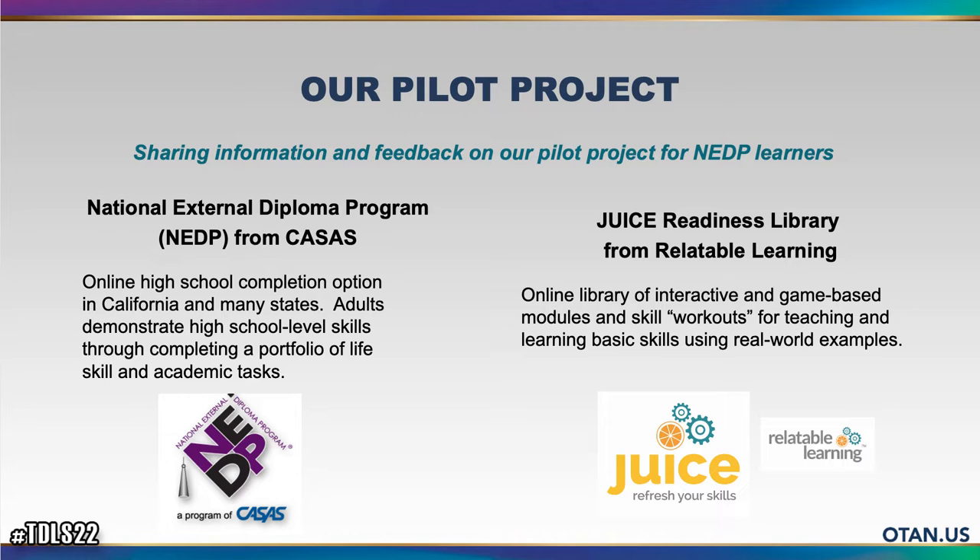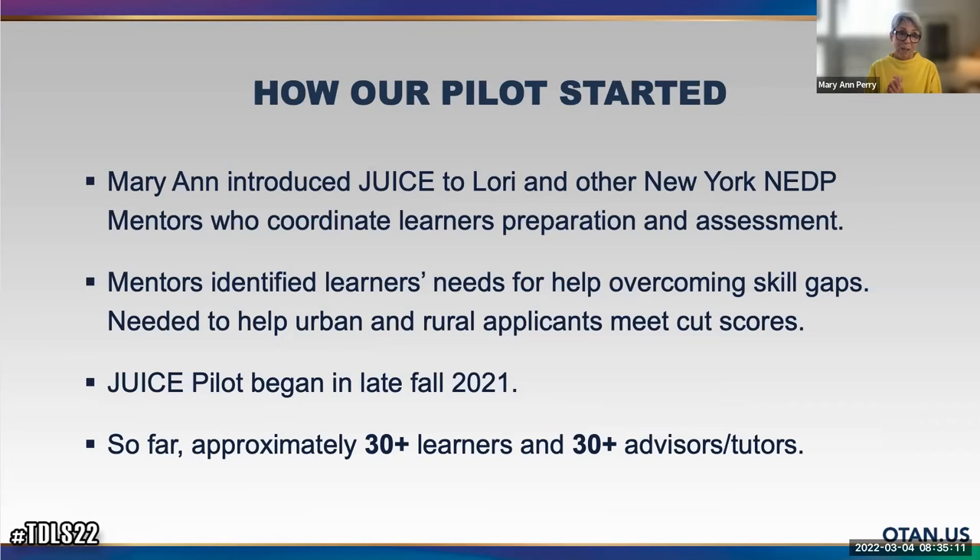As someone who has just learned about NADP in the last year from Lori and others, I was amazed to learn that students really work so independently on their own, and that's become a central aspect of our pilot. The JUICE product — or JUICE Readiness Library — is from Relatable Learning, a little startup company I started after a four-year grant where we developed a new approach to help learners build and master their basic academic skills. I approached CASAS, met Lori and other mentors from New York through Margaret Fitzpatrick, and we collectively decided to run the pilot.